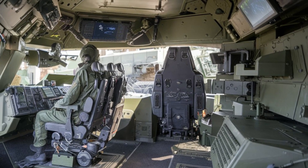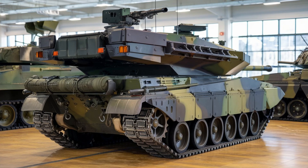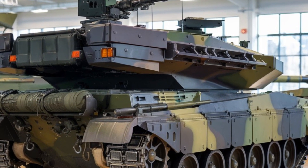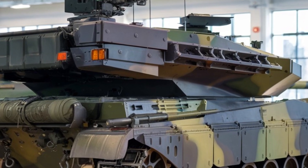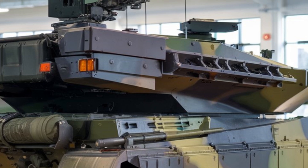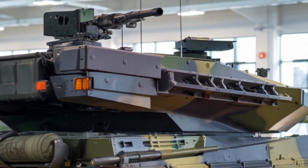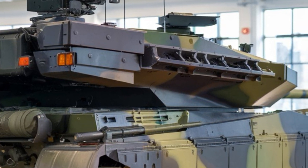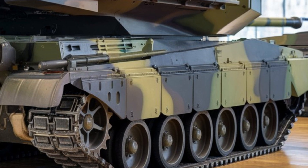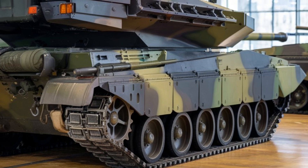Under the hood, the Leopard 2A6 is powered by a 1,500 horsepower engine, propelling it to a top speed of about 70 kilometers per hour (43 miles per hour) on roads. Off-road, it maintains high mobility, allowing it to easily navigate rough terrain, which is crucial in real-world combat situations. The combination of speed and the ability to cross difficult landscapes makes the Leopard 2A6 highly versatile.